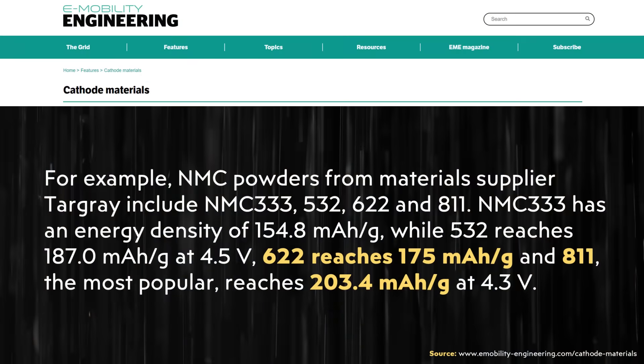A good way to demonstrate the relationship between higher nickel content and higher energy density is to compare various NMC battery cathode chemistries. In this article, the energy density of various cathode materials from the supplier Targray are compared, including NMC 333, 532, 622, and 811. Interestingly, with NMC 622 that capacity reaches around 175 milliamp hours per gram. However, when you move up to NMC 811 — a 20% increase in nickel — that number reaches 203.4 milliamp hours per gram: a 16% energy density increase. So if Tesla is moving from NMC 811 to 955, increasing nickel content by 10% and decreasing manganese and cobalt each by 5%, it appears very likely that at least an 8% energy density increase could be achieved by this cathode chemistry change alone.